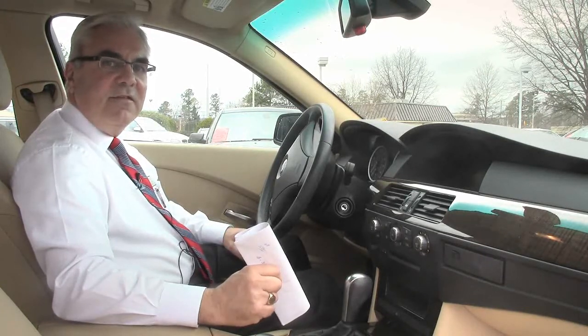Again, my name is Scott Eason, and we'd like to invite you out to sample this vehicle and all the other ones we have in inventory as well. Thank you, and we look forward to seeing you.